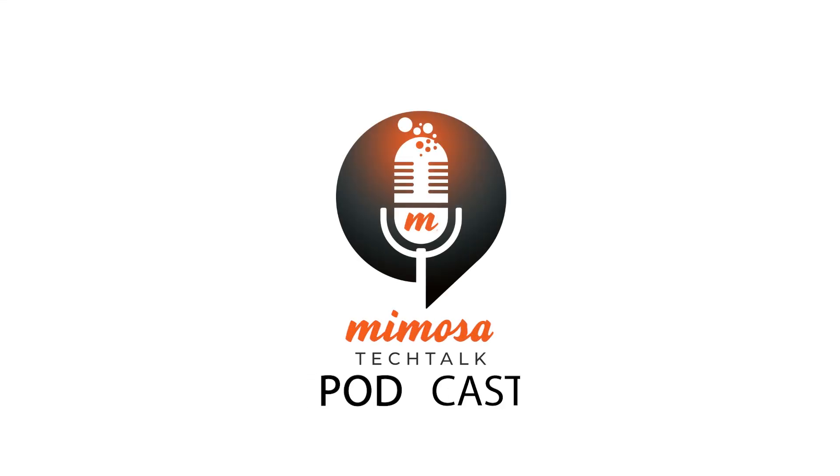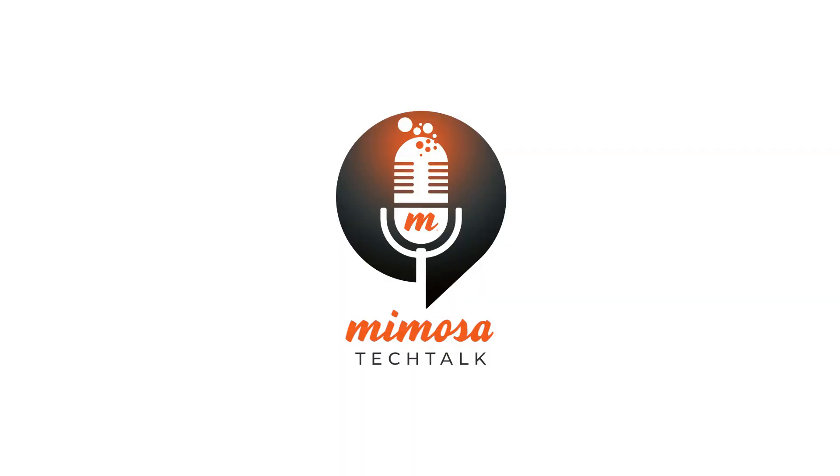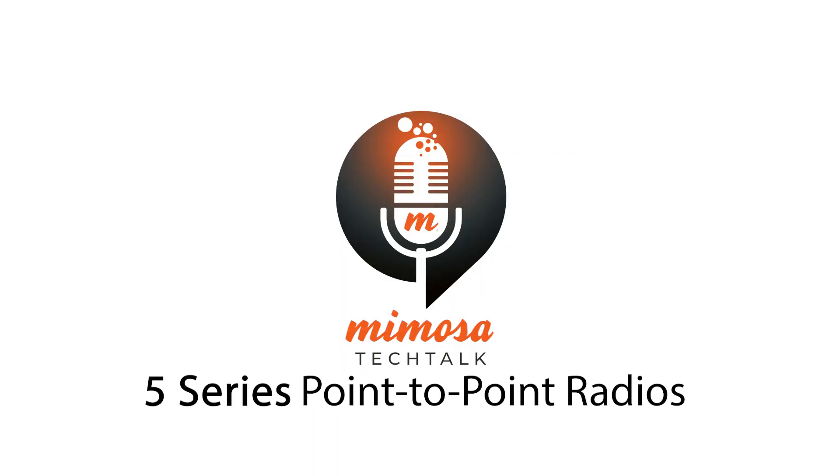Hello and welcome to Mimosa Tech Talk, a new podcast by Mimosa Networks. We're on episode number 42 today. I'm your host, Dustin Stock. And I'm Eric Thompson. We'll be talking about Mimosa 5 Series point-to-point radios — antennas, adapters, and more.